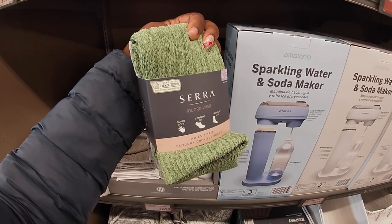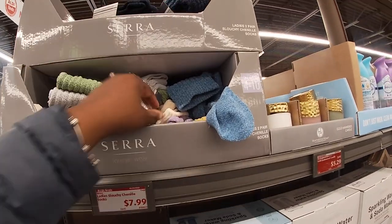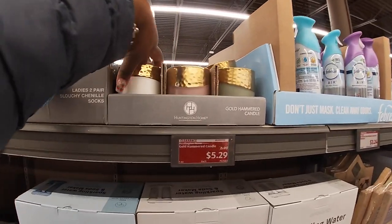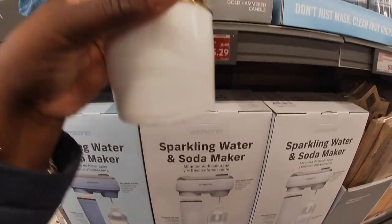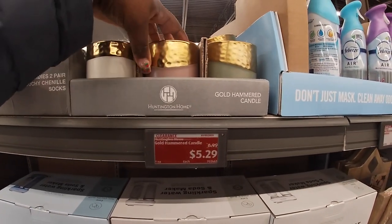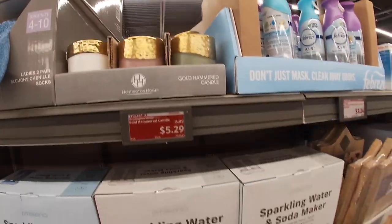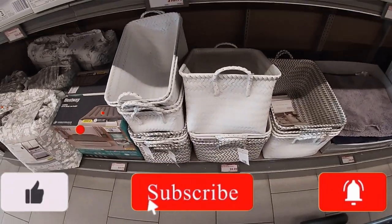Ladies, two pairs of slouchy Chanel socks. Gold hammered candle — I see white. These are on clearance for $5.30, so that means they've probably been here for a while. I didn't see them though — that was my first time seeing them. These baskets are $10.